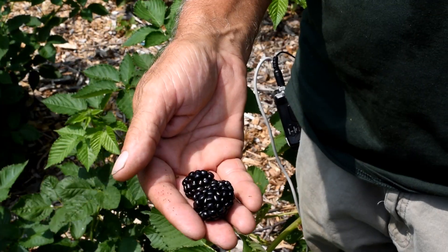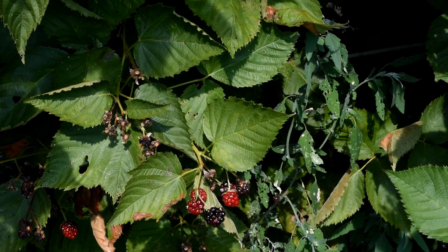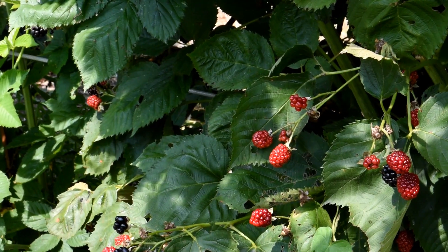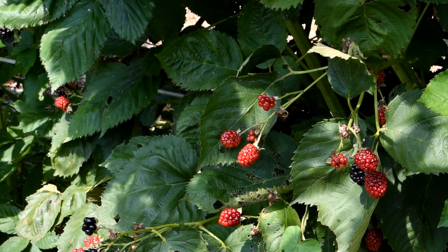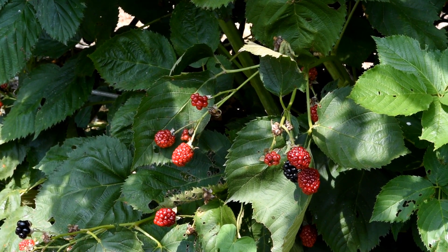The second plant I want to introduce you to is the blackberry. This variety happens to be Apache. As you can see, the hedge on this one gets about eight to ten feet tall — we have it trellised. It doesn't necessarily have to be trellised; we do it just because it's easier for us to pick the berries. This plant is about four to five years old, this is the maximum height it will get, and we get literally hundreds of pounds of blackberries off of this hedge.